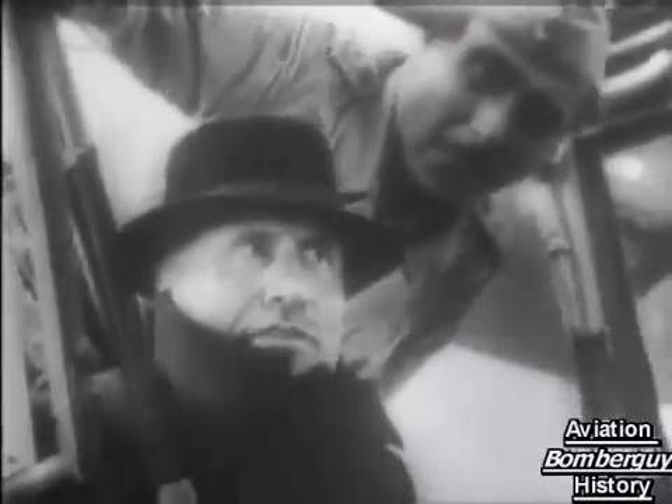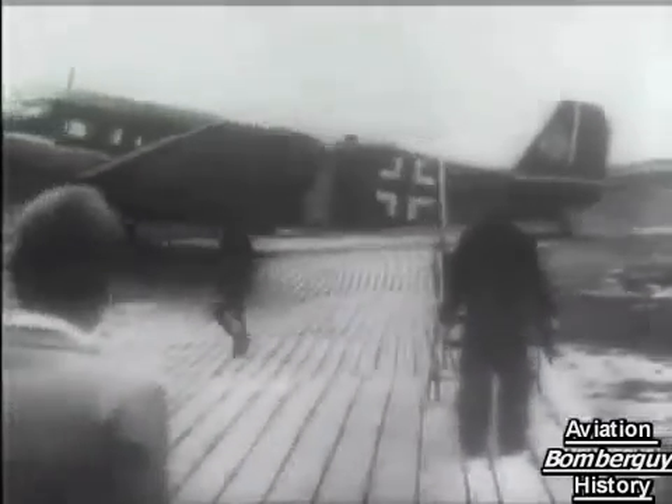This captured enemy newsreel film shows the escape of the Duce — the ex-Duce, to be more correct, and very ex he looks. German paratroopers rescued him from captivity in Italy, and a German plane flew him to Hitler's headquarters.